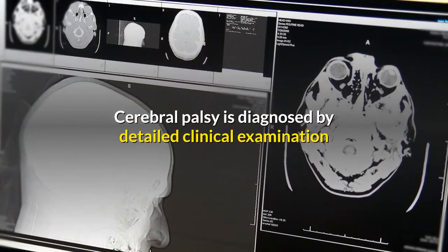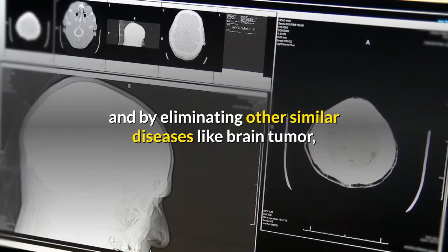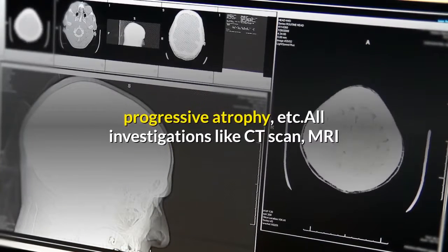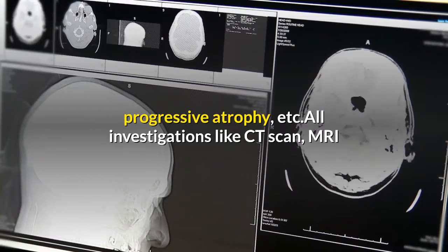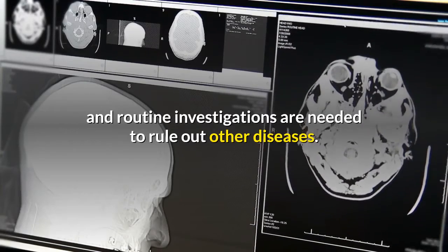Cerebral palsy is diagnosed by detailed clinical examination and by eliminating other similar diseases like brain tumor, progressive atrophy, etc. All investigations including CT scan, MRI, and routine investigations are needed to rule out other diseases.